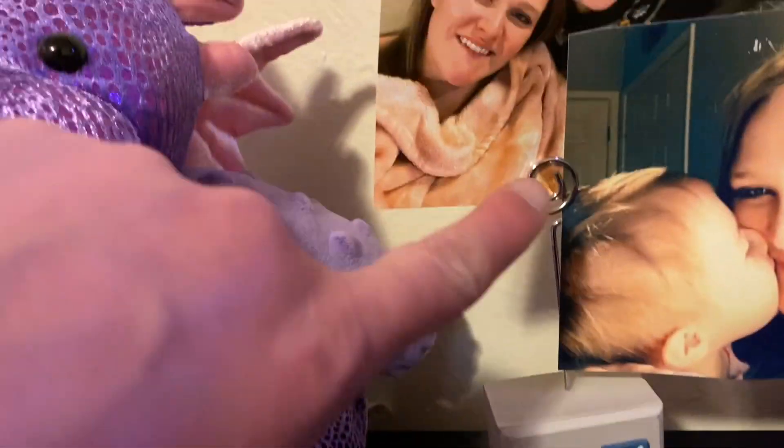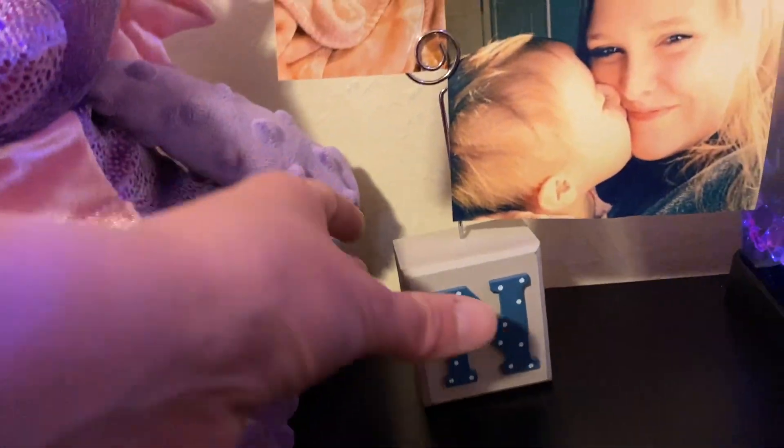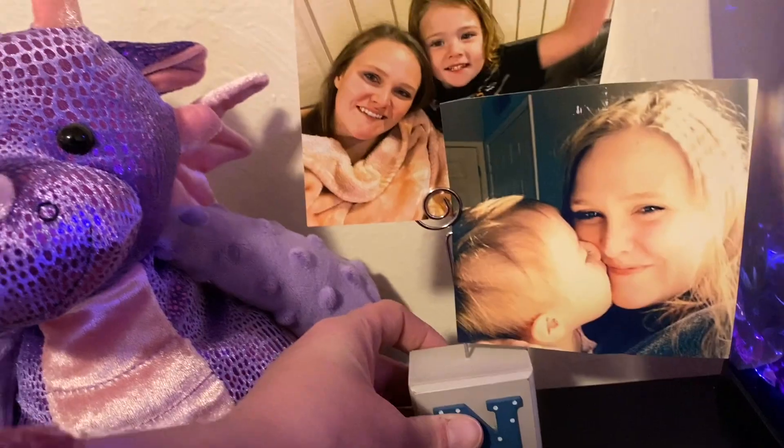The other thing I got from the Dollar Tree was this cute little picture holder, and I just put some of our pictures on there. It's not anything fancy — it's very minimal.